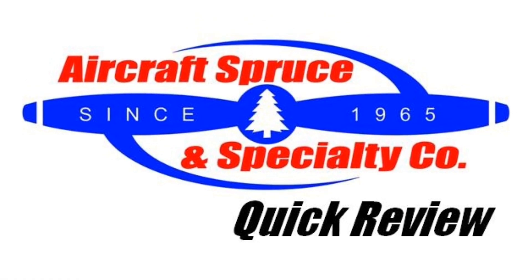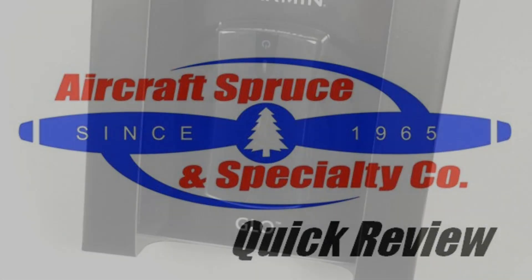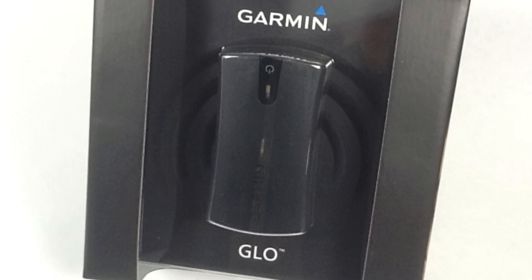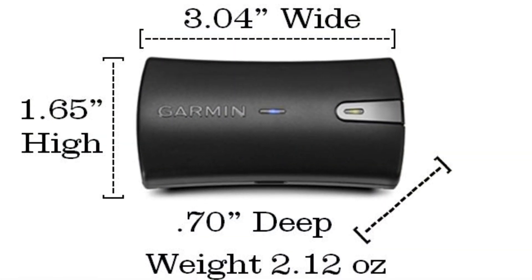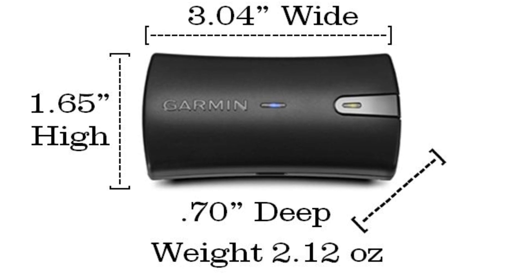Welcome to the Aircraft Spruce Quick Review. I'm Ryan Deck, Avionics Sales Manager, and in this video we'll be looking at the Garmin Glow. With the saturation of the iPad and Android tablets in the cockpit, Garmin has released the Glow, which sends a high-quality aviation GPS signal via Bluetooth to your device to use with all your favorite navigational apps.